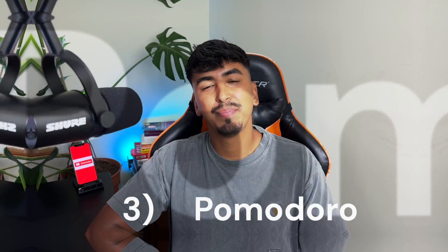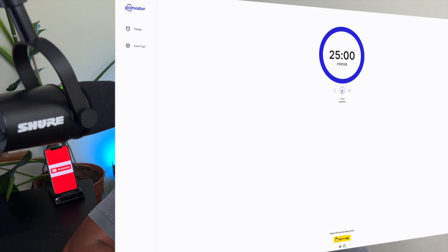Ever feel like you're constantly battling distractions? Meet Pomodoro, a free web-based app that helps you concentrate on tasks. It's like having a personal time management coach, helping you stay focused and productive.